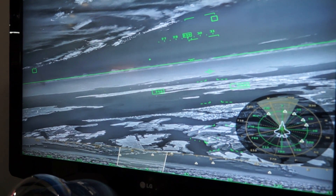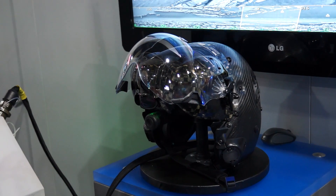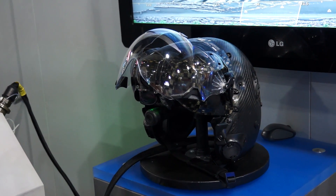We've shipped over 6,000 helmet systems to date, and the F-35 helmet is our latest state-of-the-art design for the F-35 Lightning II.